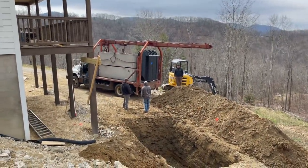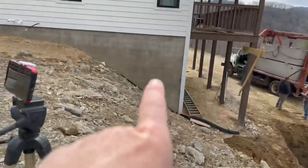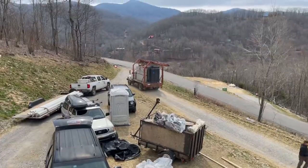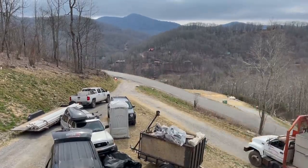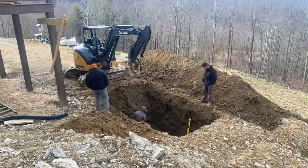Another thing going on today is the septic system is going in. It's a five-bedroom septic because the owner will probably finish the basement with some bedrooms someday. They're using infiltrator panels — that dome system — and it's a huge tank, I think it's 1,200 gallons.